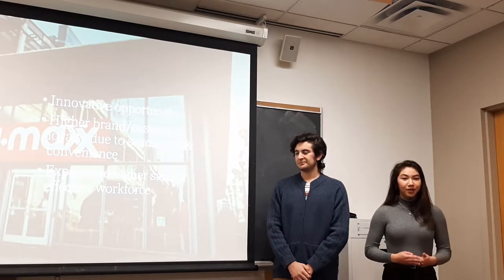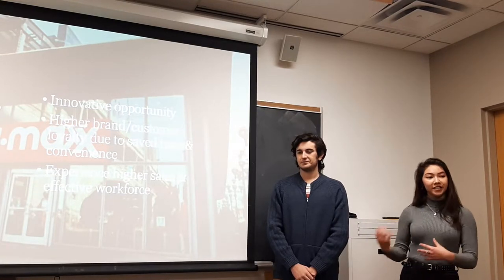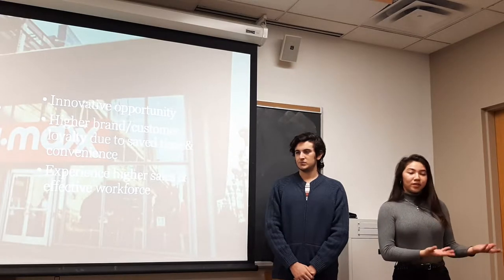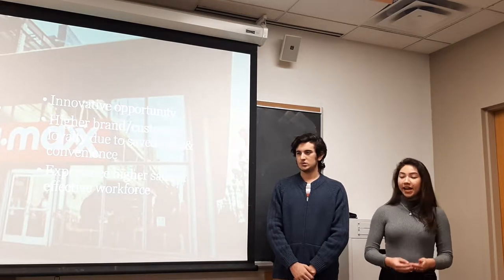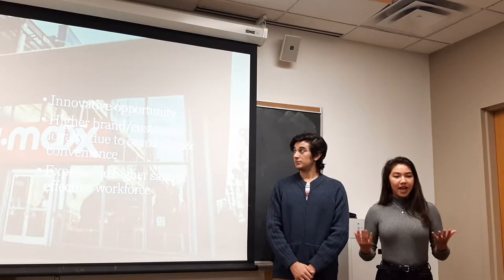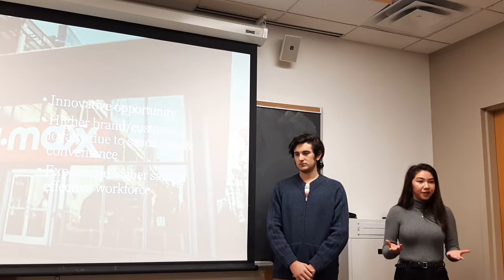For TJX, by partnering with us, it will allow them to participate in an innovative opportunity by becoming the first retail store to integrate a handheld scanner with their shopping experience. Additionally, they will have higher customer loyalty since customers will be more satisfied and more likely to return. Even the cashiers will experience less stress, since they won't have to scan numerous tags while facing a long line, which is a very daunting task.